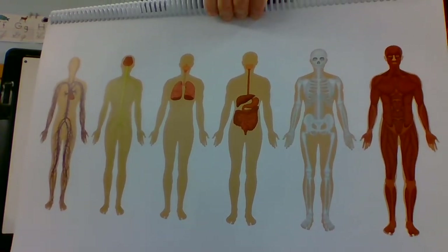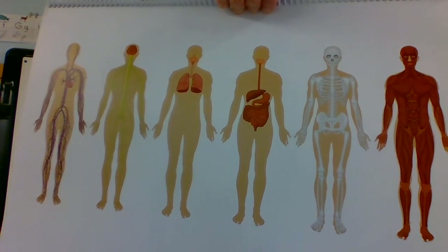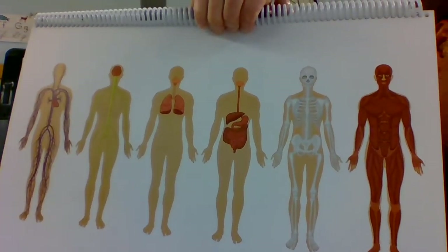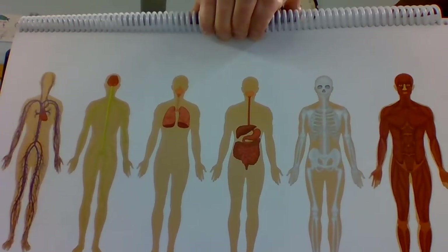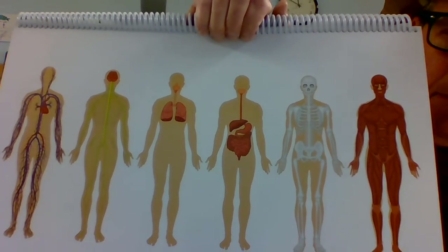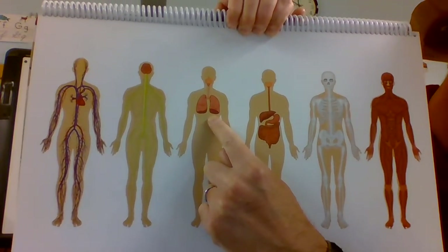The skeletal system — this is made up of bones and gives the body shape. Next we have the respiratory system; the respiratory system takes in air to the body. This one has our lungs.